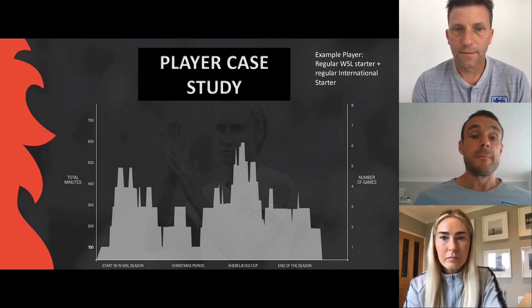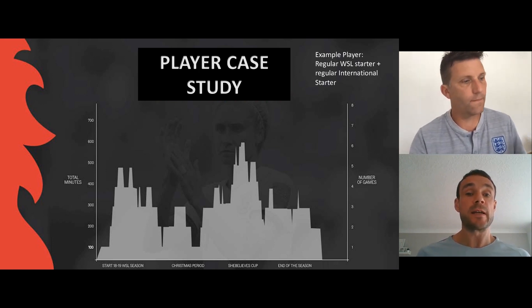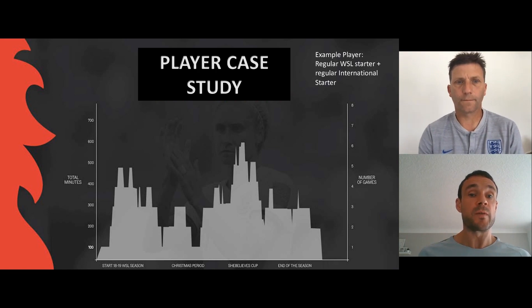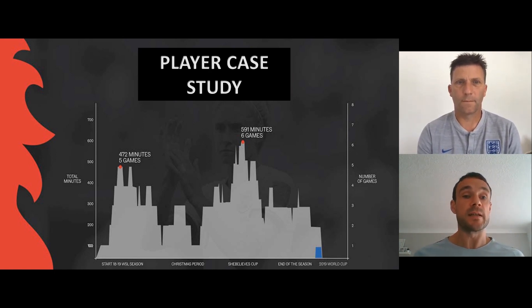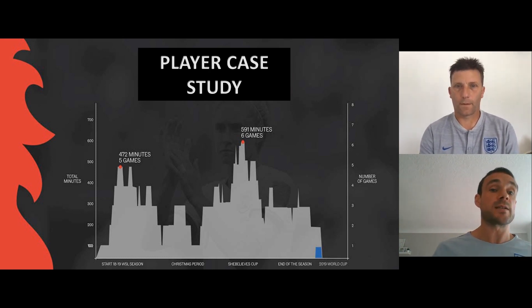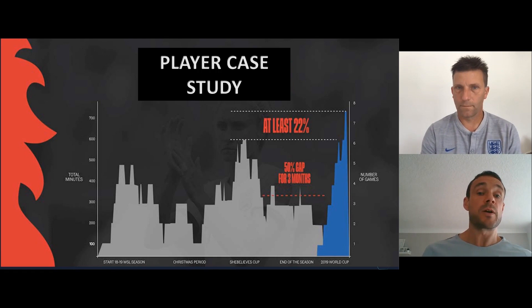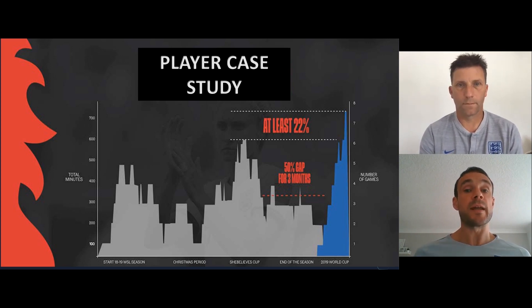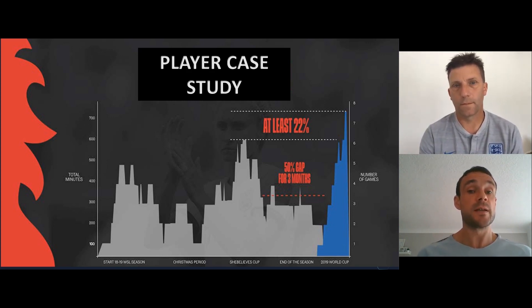The slide on screen shows an example of a senior England international's season in terms of density of minutes. Across five games there were 472 minutes accrued; later in the season, 591 minutes across six games. But looking at the World Cup, there's a gap of around 22% where that player could be exposed to far more minutes because of the structure of the competition. That comes back to the collaboration piece — how do we work together to ensure this player is capable of meeting and exceeding that demand.